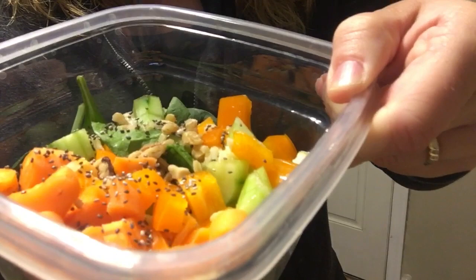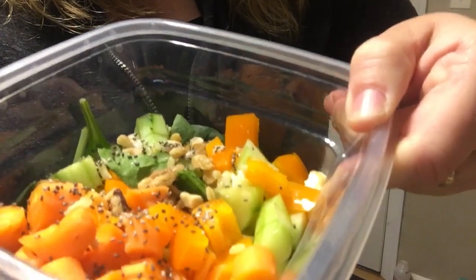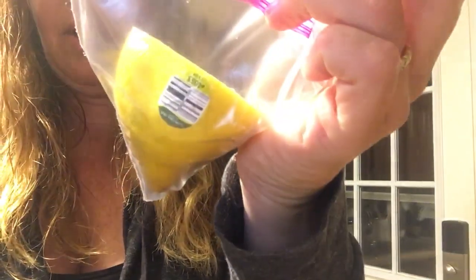A little bit of salt, crushed walnuts, and chia seeds. And I'll just squeeze a lemon all on top of that. So that's what I'm gonna have for lunch today.